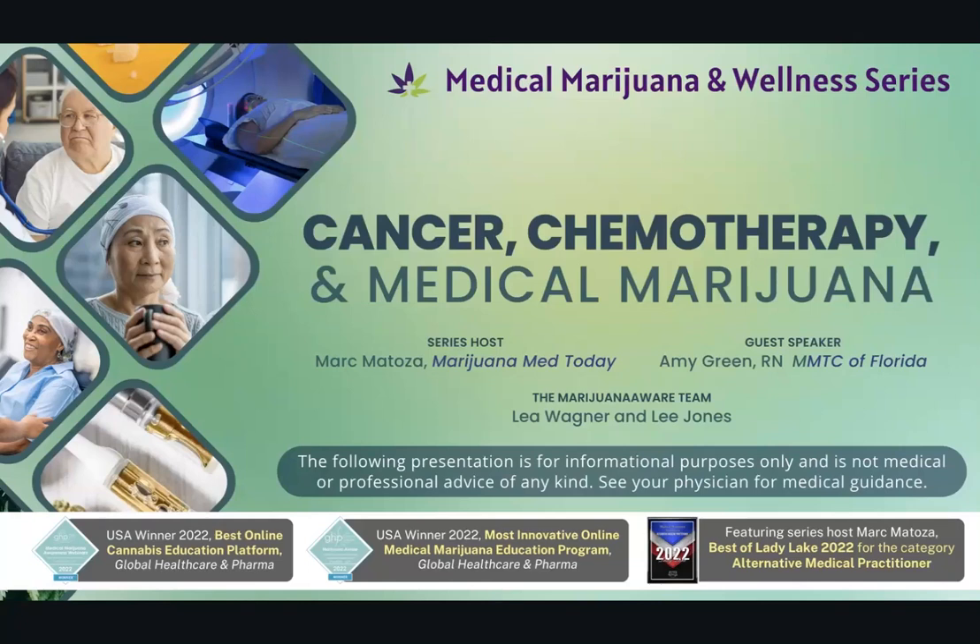Welcome to Medical Marijuana and Wellness. Today's topic is cancer, chemotherapy, and medical marijuana. Joining me today as guest speaker is Amy Green. Amy, you're an RN with MMTC. Please introduce yourself.